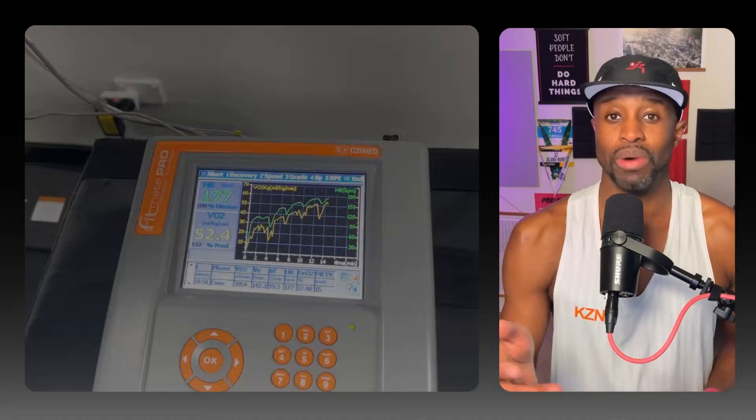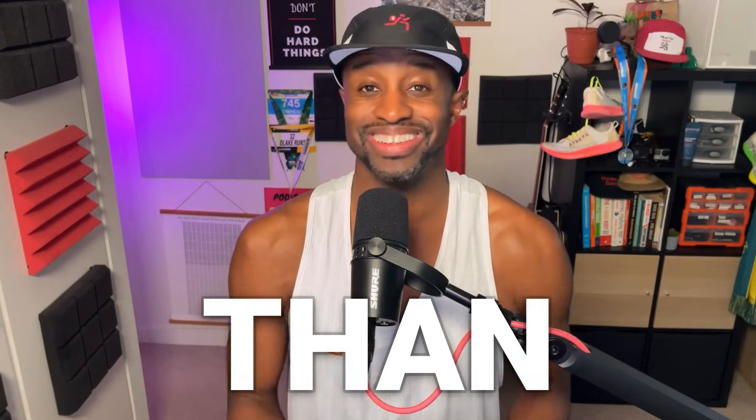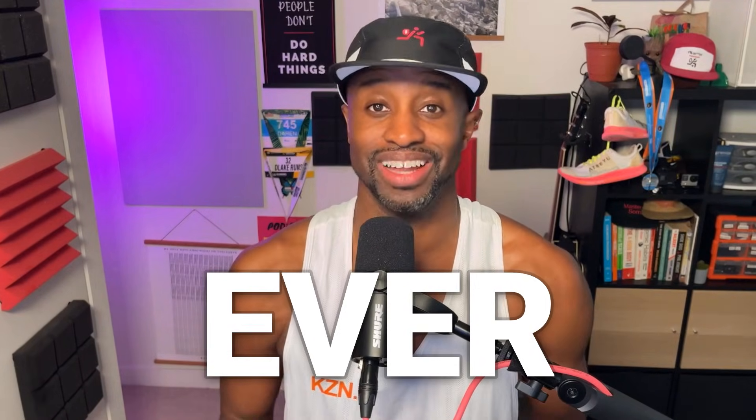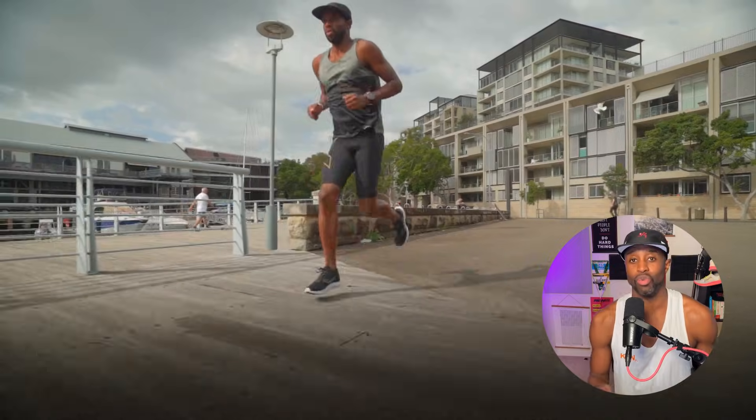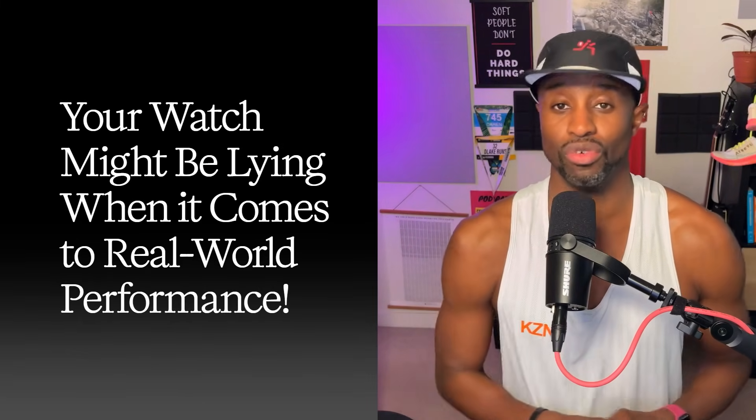My VO2 max dropped, and honestly I couldn't care less. Because despite what my fancy running smartwatch and my lab test says, I'm running faster than I ever have in my entire life. Here's why that number on your watch — and even in the lab — might be lying to you when it comes to performance in the real world.